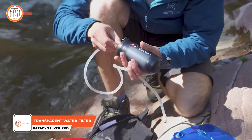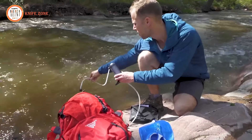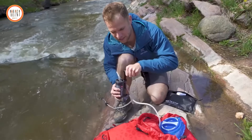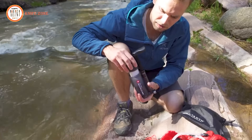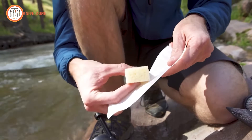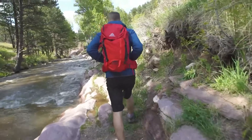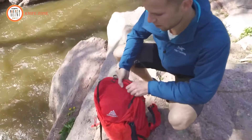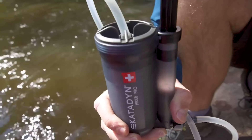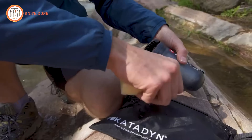Introducing the Katadyn Hiker Pro Transparent Water Filter, a reliable companion for outdoor enthusiasts seeking clean drinking water on their adventures. With proven protection against bacteria and protozoan cysts down to 0.2 microns, thanks to its pleated glass fiber filter media, this filter ensures safe hydration wherever your journey takes you. The Hiker Pro also enhances the taste of your water by reducing chemicals thanks to its activated carbon core. Its field-cleanable filter protector screen further extends the cartridge's life, making it a durable option for challenging conditions. Designed with backpackers in mind, the Hiker Pro weighs just 11 ounces and boasts a compact size, fitting easily into your gear. Its compatibility with hydration bladders adds to its versatility, and its transparent design allows you to see the filtration process in action.